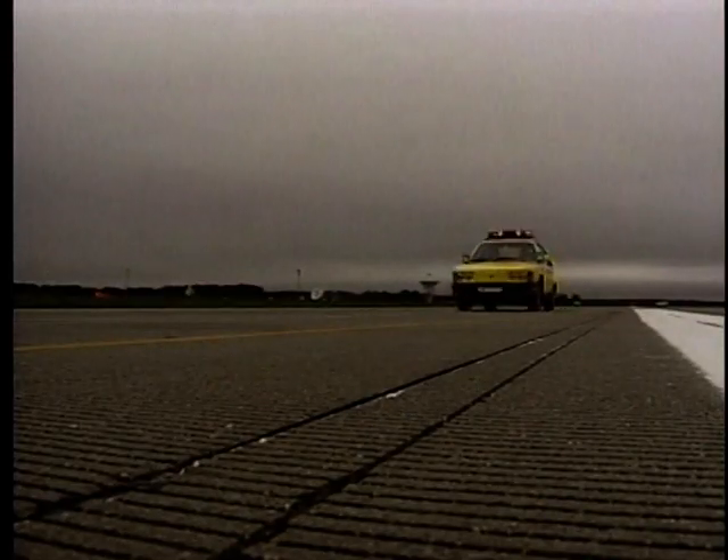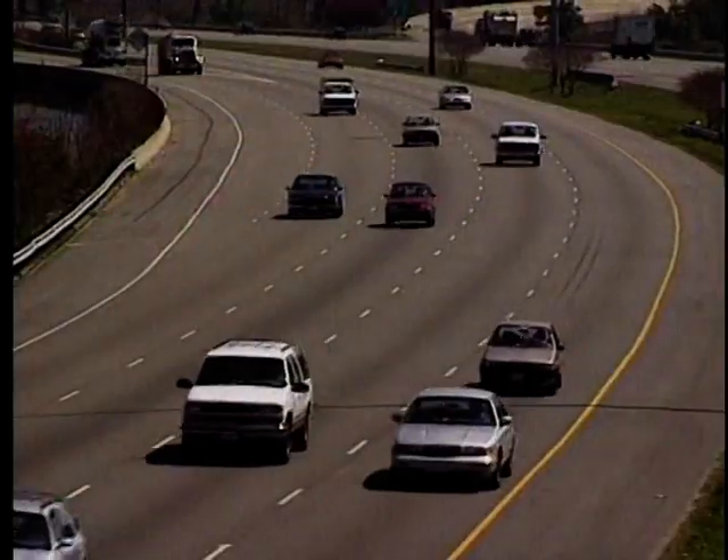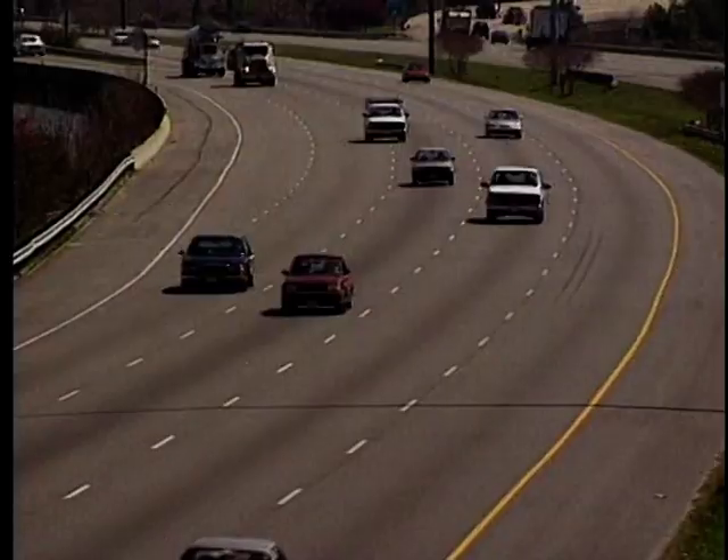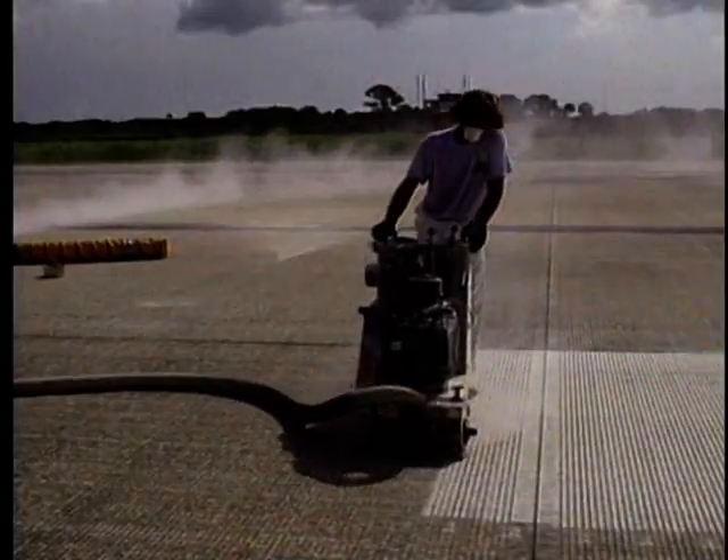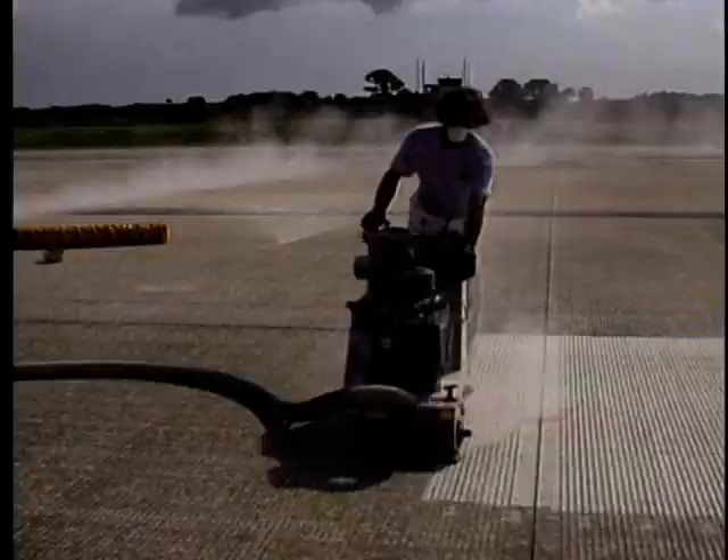Have you ever heard this sound? It's the impact of tires over grooved pavement. Developed at NASA Langley, grooved pavement limits hydroplaning on wet roads and runways, which helps automobiles, planes, and people travel safer.